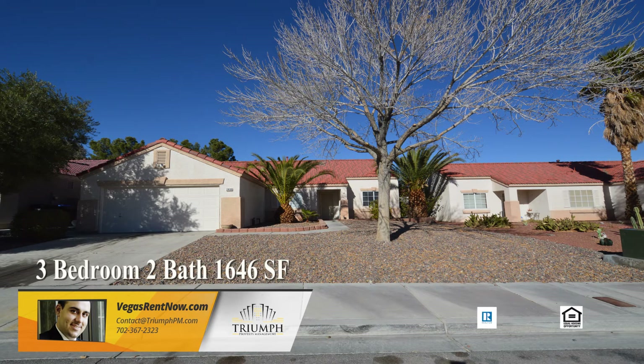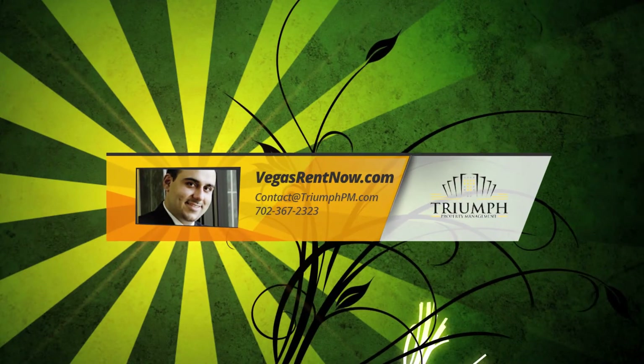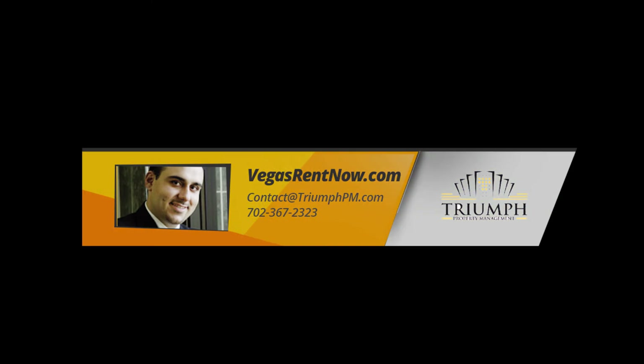This three-bedroom, two-bath house with 1,646 square feet is available now for rent. Contact one of Triumph's friendly real estate agents to view this property by calling 702-367-2323 or visit our website VegasRentNow.com to view a list of vacancies.